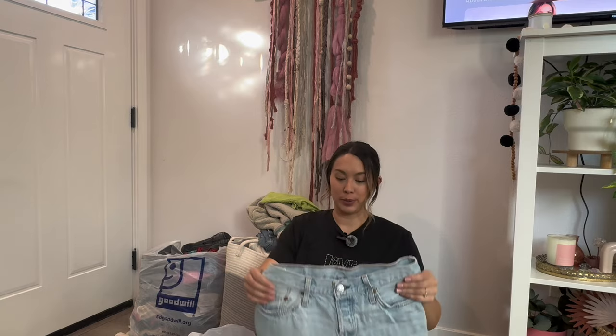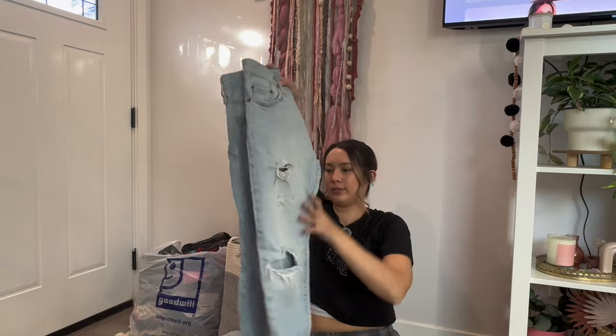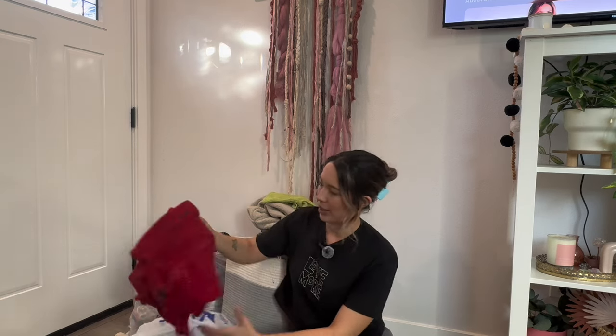Another pair of Dickies for my husband — these are khaki colored. And these were good — Levi's 501s with no rips, a mid-rise with nice straight leg distressing. 501s are expensive, so that was a great find. I'll put these straight into being listed and maybe share them on my Instagram story to see if anyone's interested.